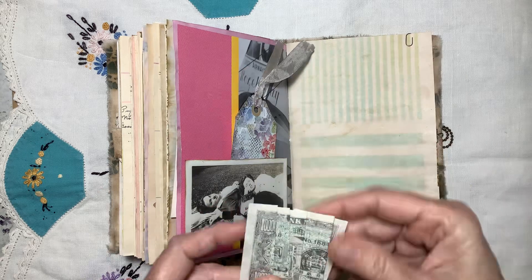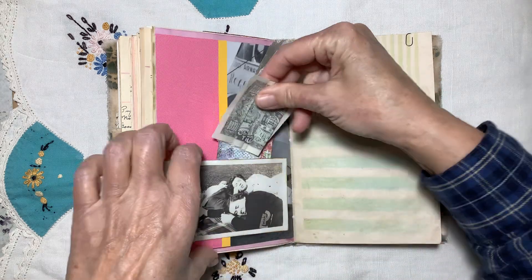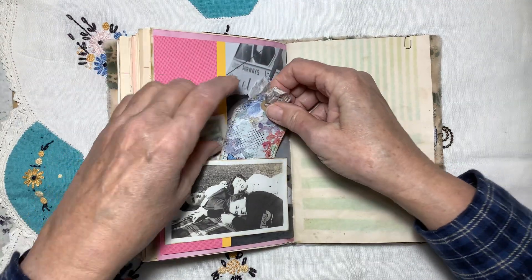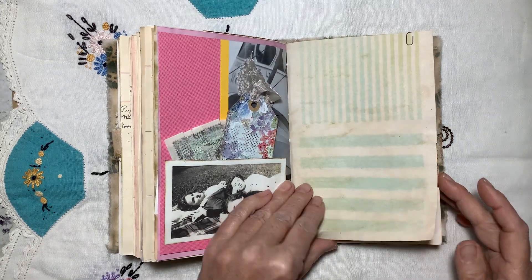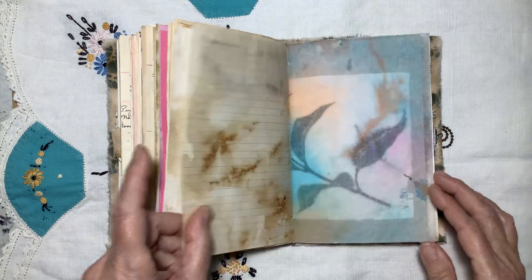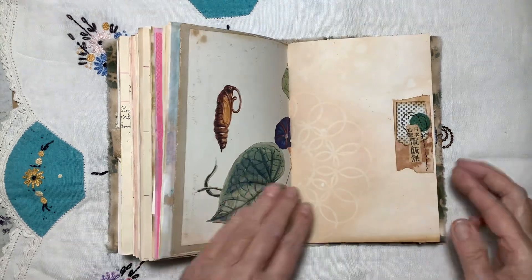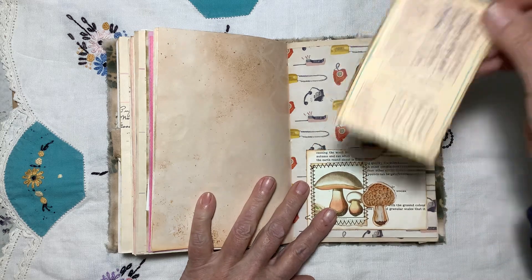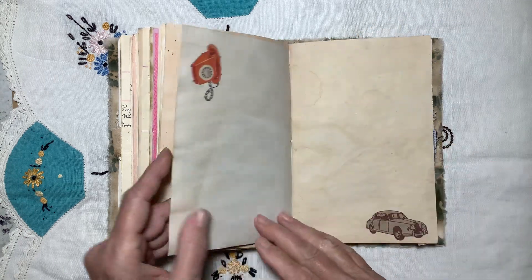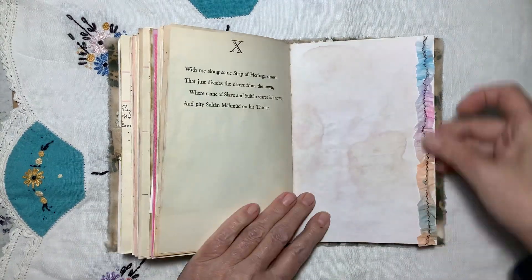This is a Hell banknote — it's some kind of Buddhist Joss paper. I just thought it looked nice tucked in there; I usually use it for collage but I thought I'd just stick it in there like some money. Some stenciling on tea-stained paper. Here's a page from the butterfly book. And an interesting little report card — not real, but interesting.